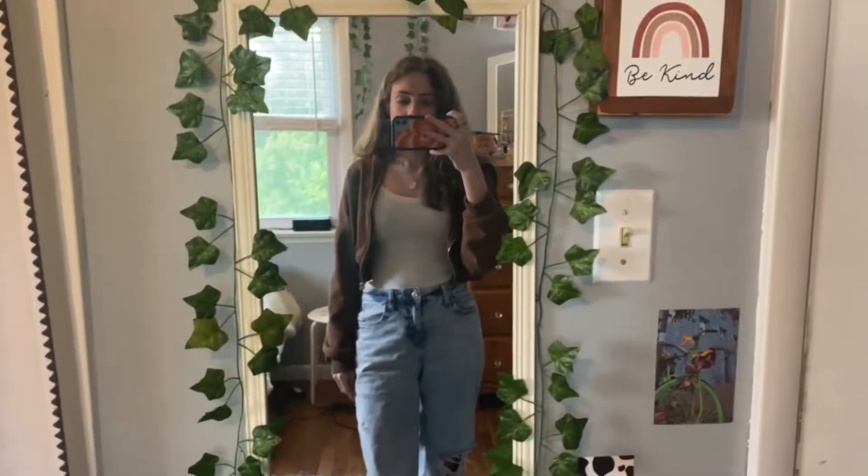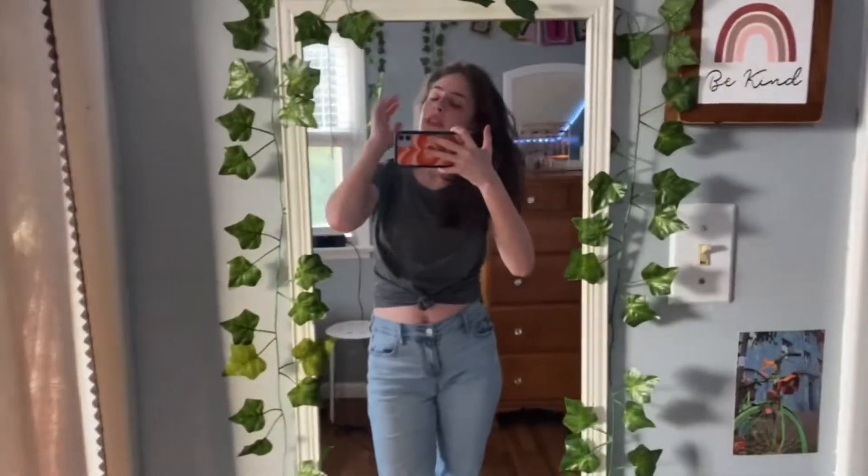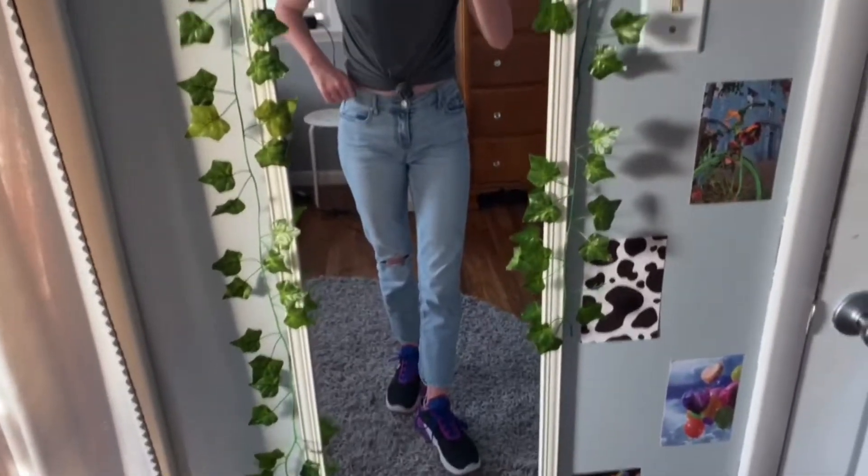I'm back for day two — Tuesday. I had gym class today which is kind of why it's not as trendy and cute. I was wearing another shirt but changed for gym class. I kept this shirt on but had a High School Musical shirt on earlier. Now I'm wearing this plain gray t-shirt with a knot and these mom jeans.